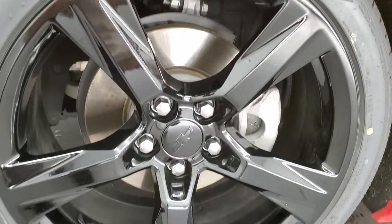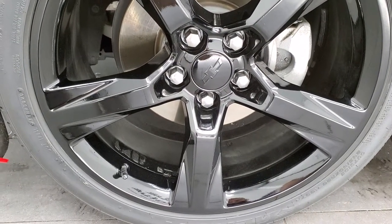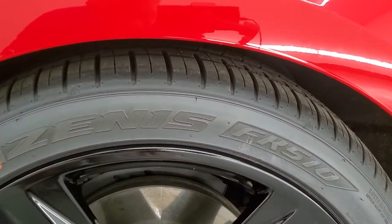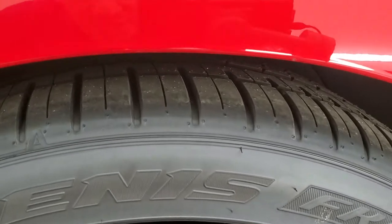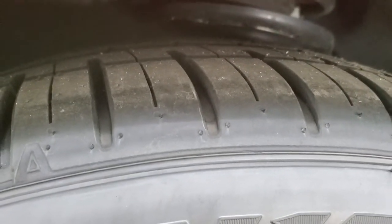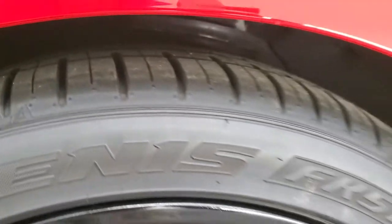This one comes with the 20-inch painted alloy rims, really nice condition on those rims, and it has brand new Falcon Azenus tires. These are two 245/40 ZR20s and they have all the tread left. We put those on in our safety inspection so they are brand new all the way around.